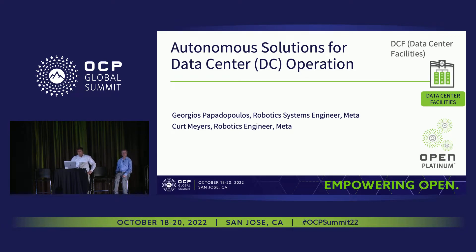Hello to everyone. My name is Giorgio Spavadoboulos, and I'm a system engineer working on robotics at Meta. Today, Kurt and I will give you a quick overview on autonomous solutions for data center operations.